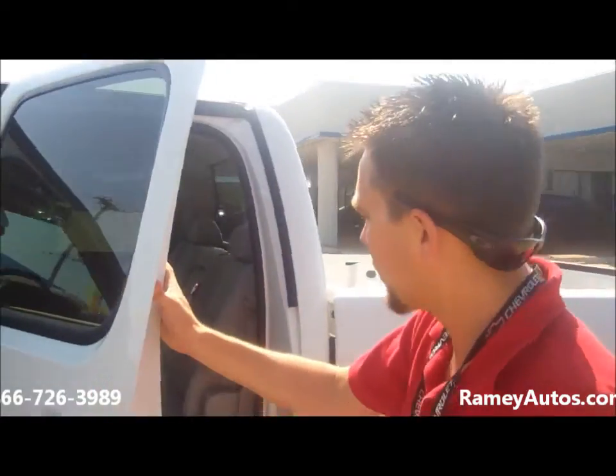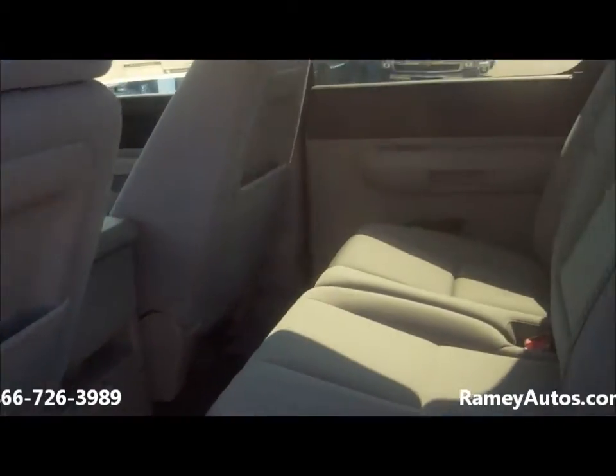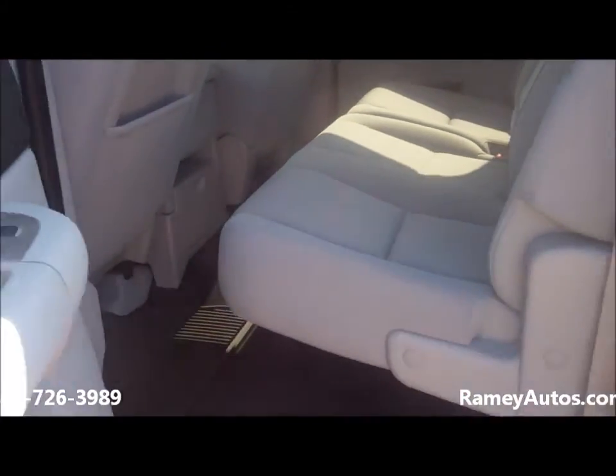This one is white with a light color interior. It also does come with the really nice durable all-season mats.